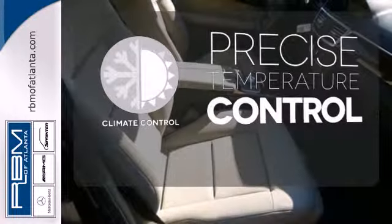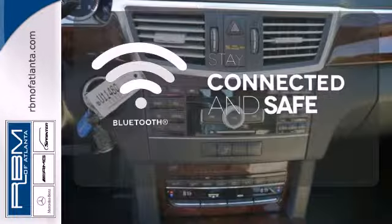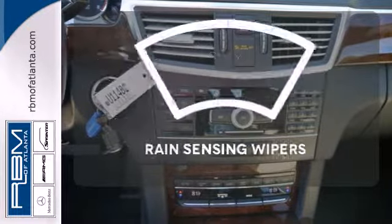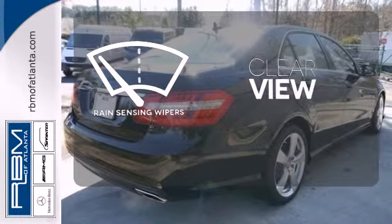Select the perfect temperature with climate control. Bluetooth wireless technology keeps you in command and in touch. Keep your attention where it's needed and let the rain-sensing wipers maintain a clear view.